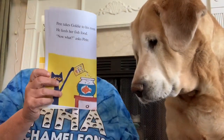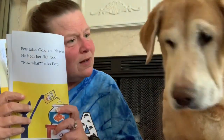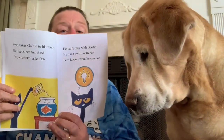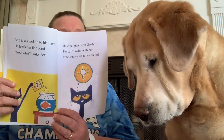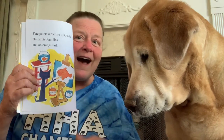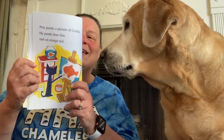He can't play with Goldie. He can't swim with her. Pete knows what he can do. What can you do with a goldfish? Lucy, what can you do with a goldfish? We don't know. Pete paints a picture of Goldie. He paints four fins and an orange tail. What a great idea! What a pretty painting, says Pete's mom. You can keep it, says Pete.